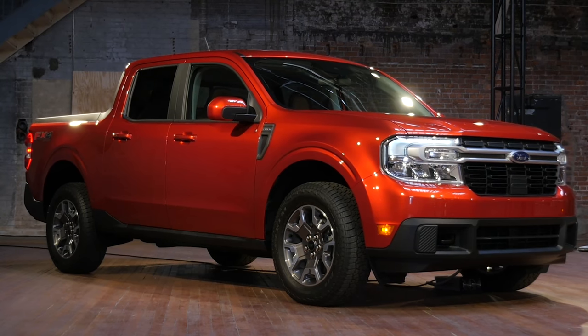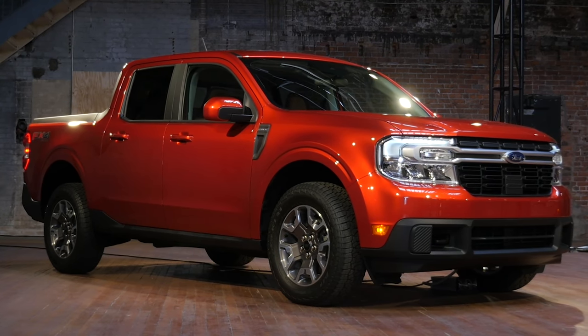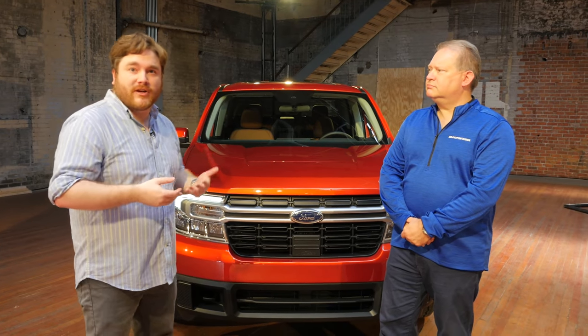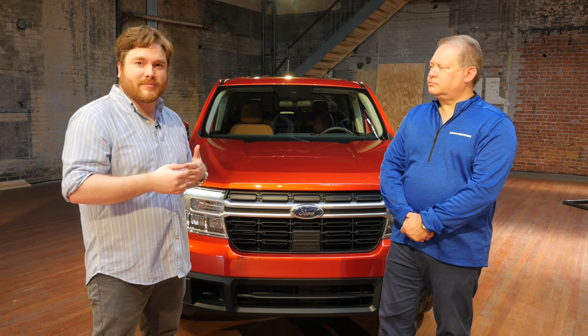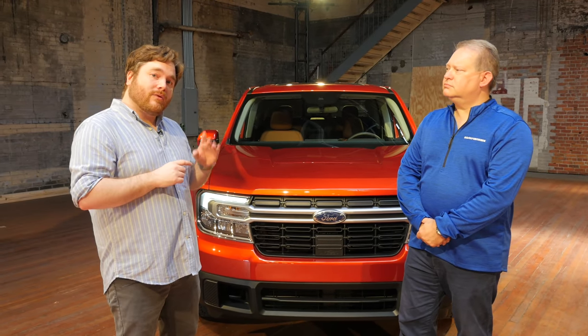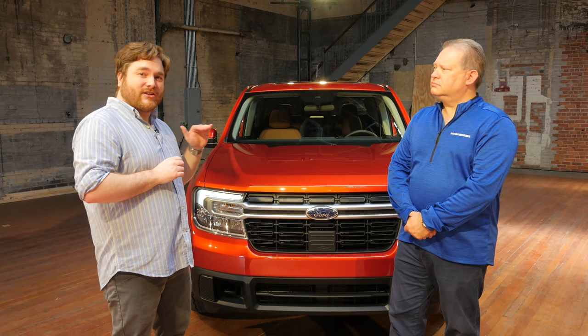We are not standing next to the hybrid right now. This is the EcoBoost model, and this is a higher-end trim. This one's going to be for the more aspirational customers who are looking for a kind of richer product, something a little more fancy. We also have a hybrid here, and we'll get to that in a minute, but we want to talk a little bit about pricing in general.